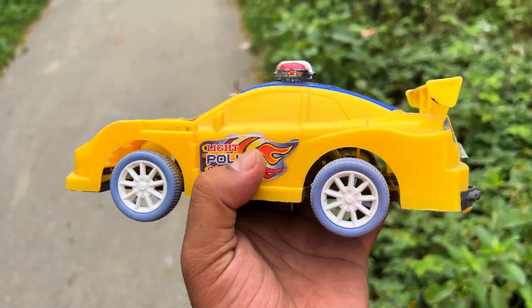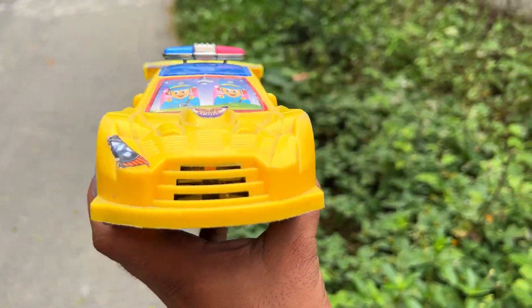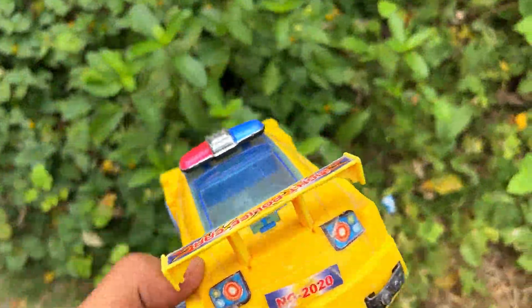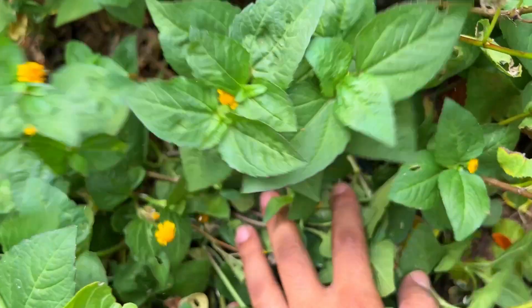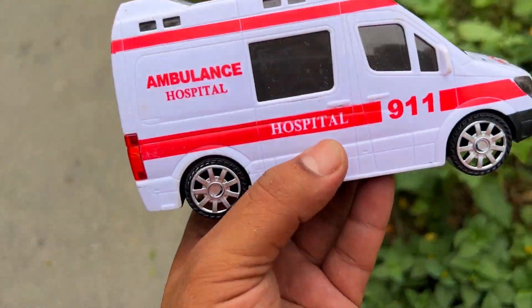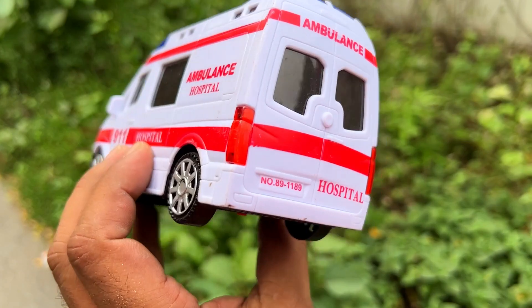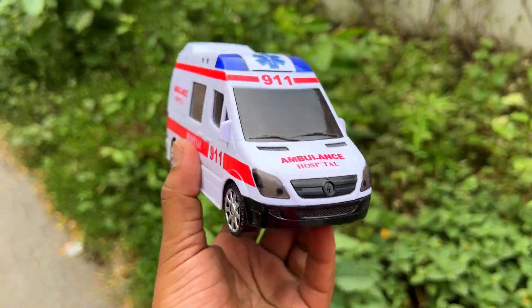This is a police car. Sports model is a police car. This is a spoiler. This is a very good color. This is a heavy vehicle, this is a cool vehicle. This is an ambulance.